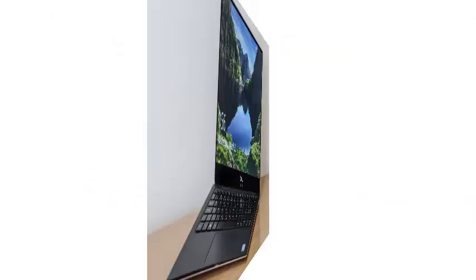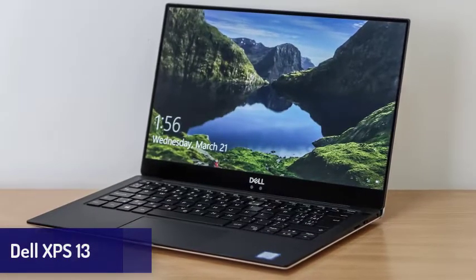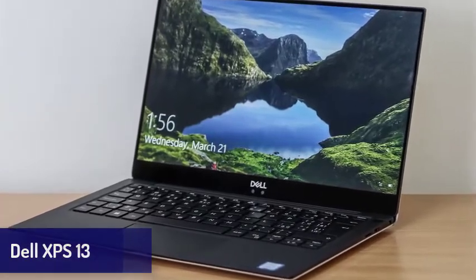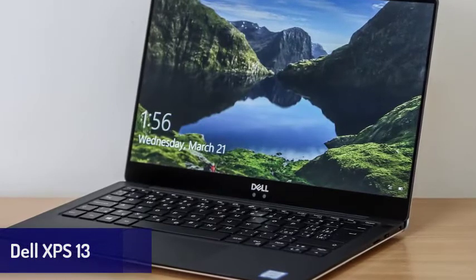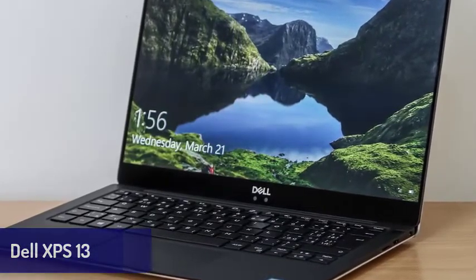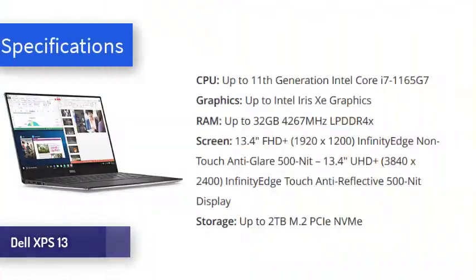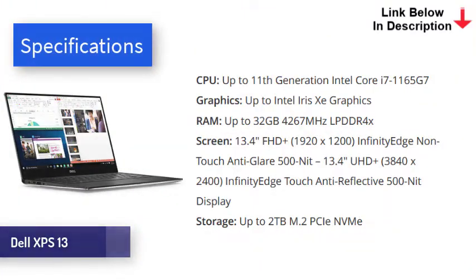Next is the Dell XPS 13. At this point, we doubt the Dell XPS line can do anything wrong. Its yearly updates have consistently made it into our best laptops list, and they're only getting better. The Dell XPS 13 is not only a gorgeous laptop, it also comes with excellent performance, a stunning display, and long battery life, alongside a few other highlights.